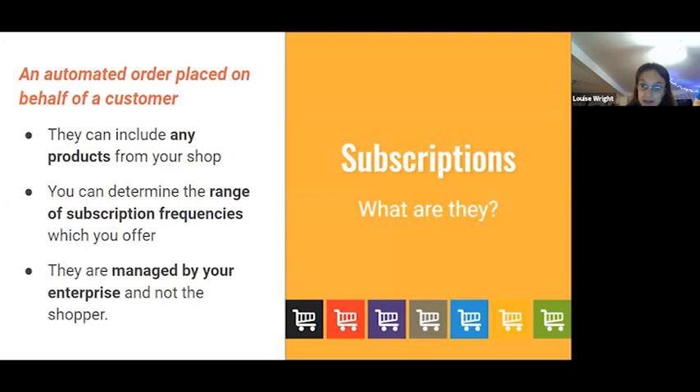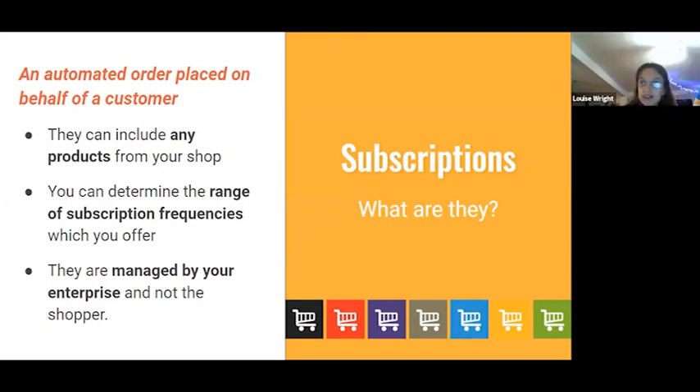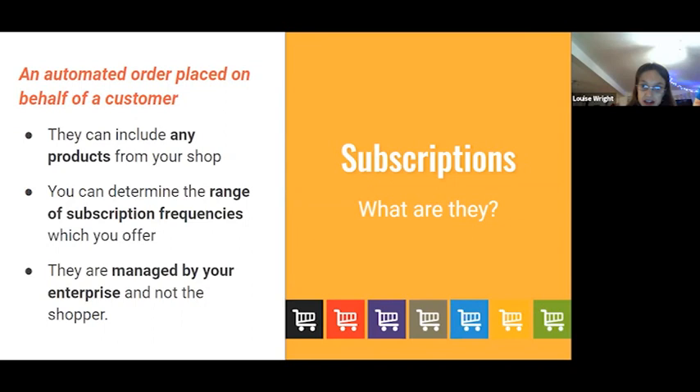You've got total flexibility over the range of frequencies you offer for your subscriptions — you could offer subscriptions every nine days or something — but you don't want too many different frequencies, you want something manageable. Sticking to weekly or monthly is probably best. The key point to note is that at the moment subscriptions are solely managed by you as an enterprise owner or manager; they're not something a customer can manage on their own.